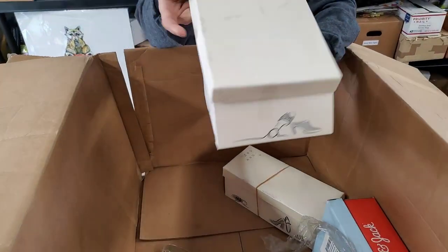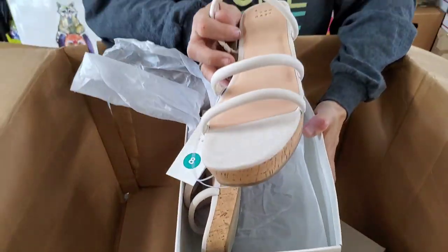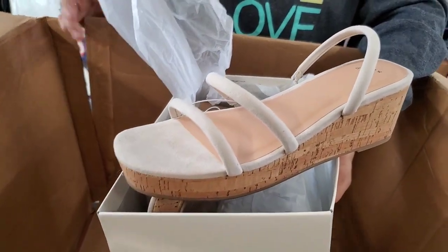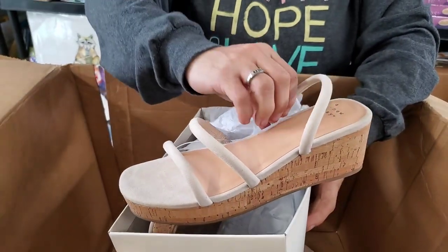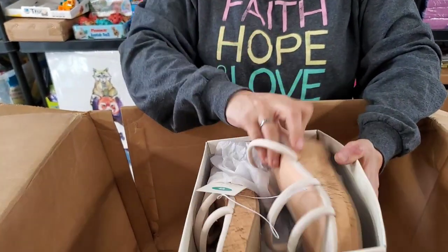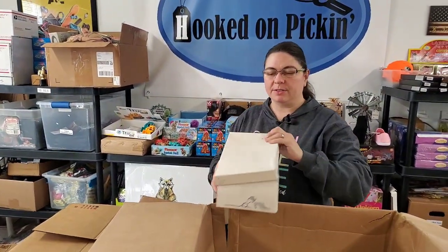All right, these are in the box. These are size 8 women's. This is a nice shoe. And then this is stretchy right here on this side. Never been worn? Yeah, those are gorgeous. Is that cork? Yeah, cork heels on them.